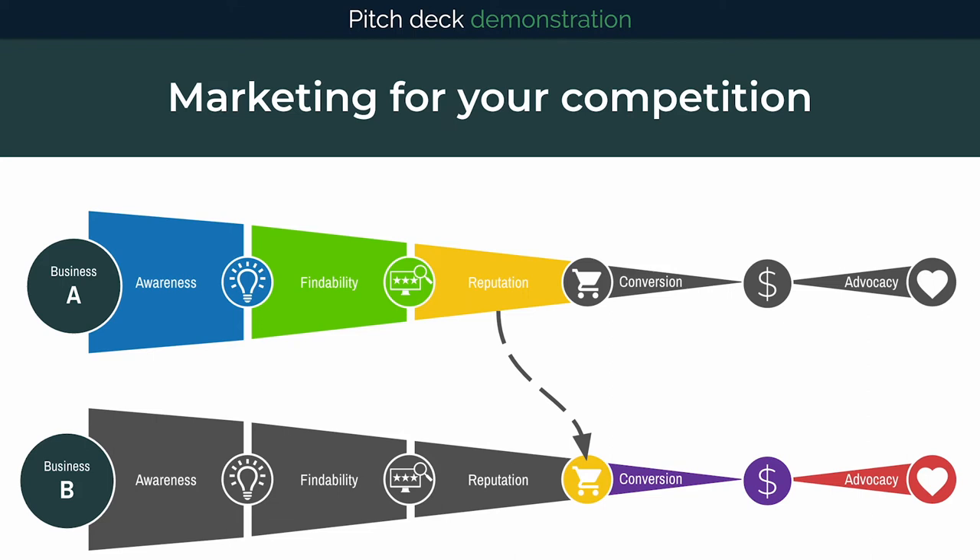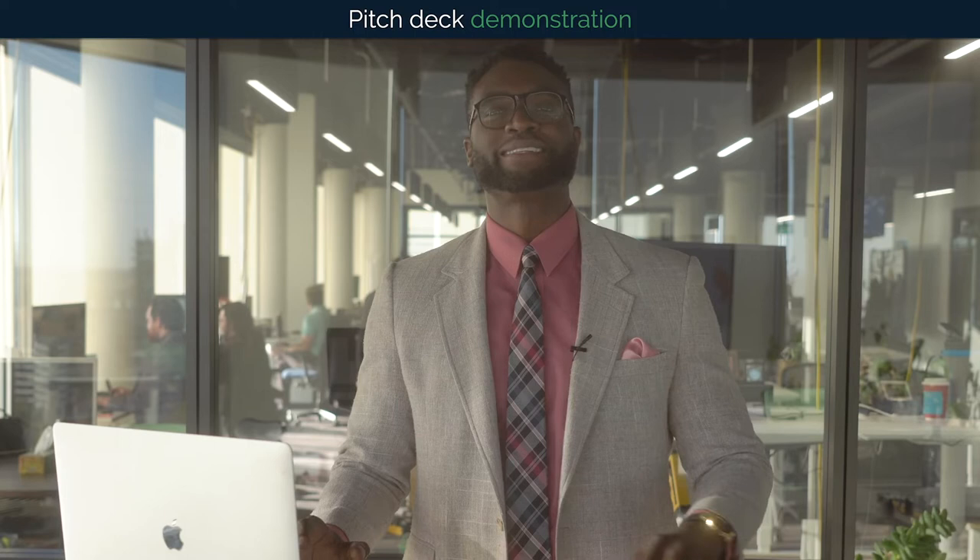Even worse, instead of driving down the street to meet with another contractor, I just need to slide my finger down my phone screen and hire business B because they have better reviews. Business A spent a bunch of time and money at the top of the funnel only to send a customer to their competitor. This is the danger of not having a comprehensive strategy.